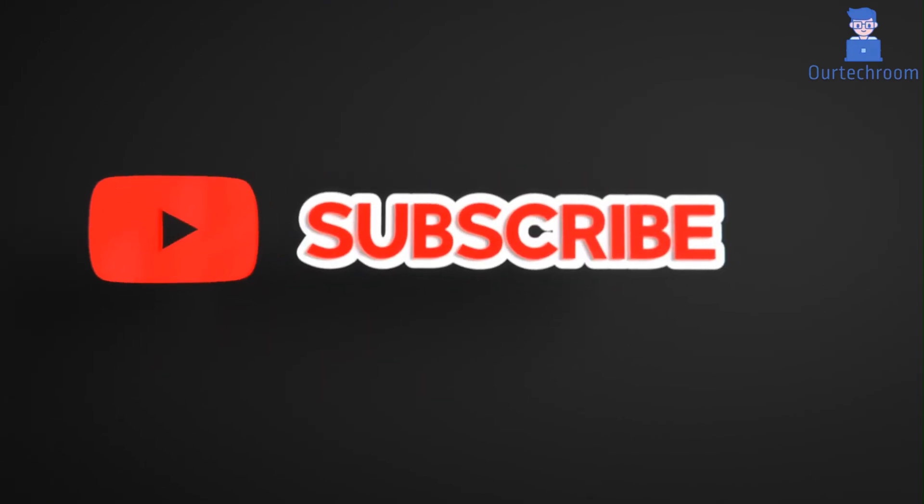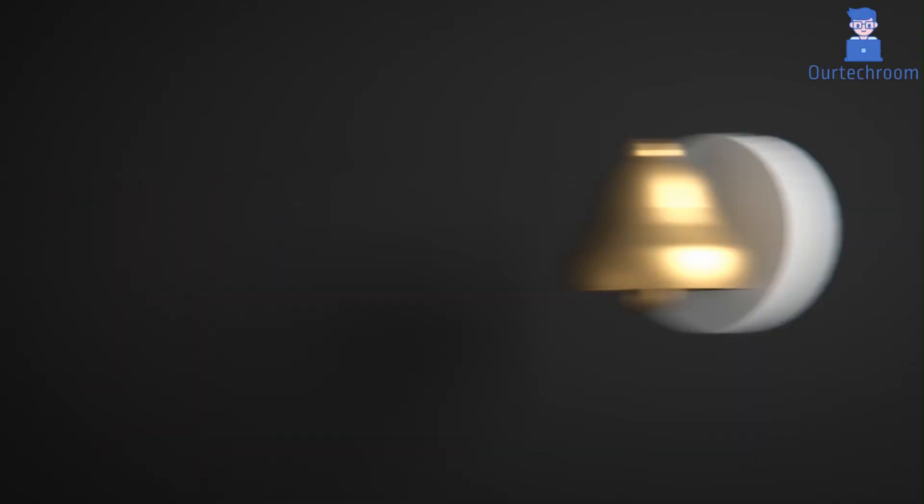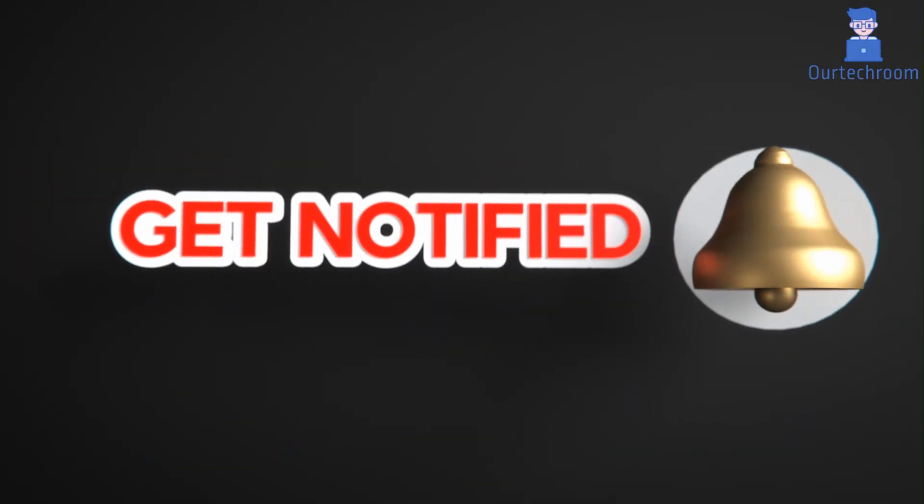That's all for today. If you like this video, please like, share, and subscribe to the channel. Also click the bell icon so that you will not miss any updates.